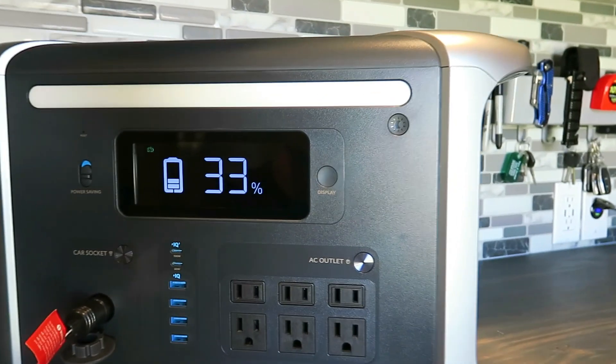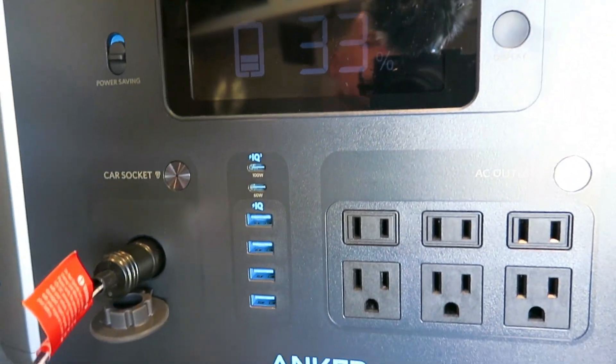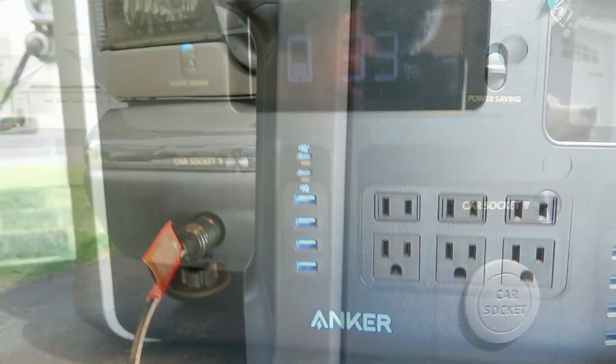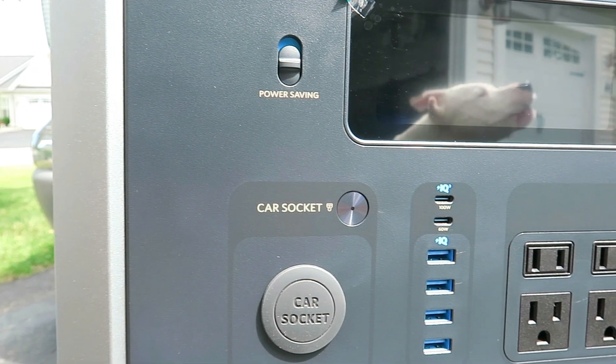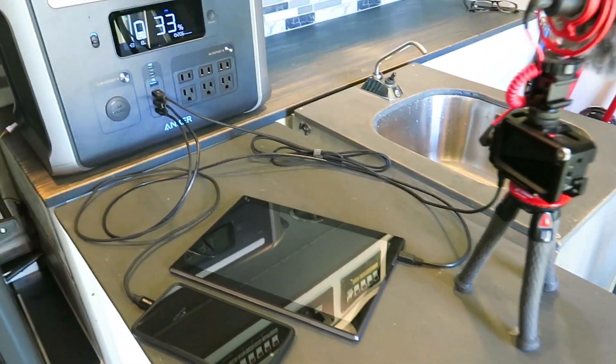Also on the face of the 757 is a large LCD information panel that gives you quick, easy-to-read access to nine types of key information: input/output power, charge/recharge mode, active ports, remaining charge, recharge time remaining, capacity, temperature alarm, and power saving mode.